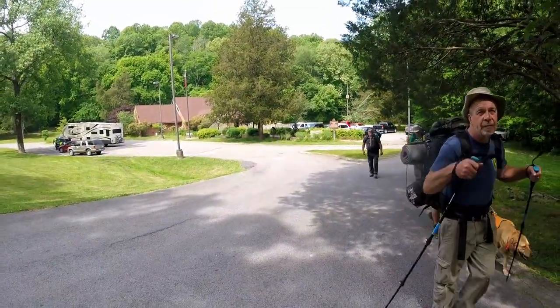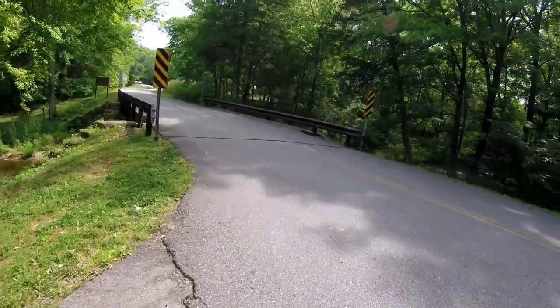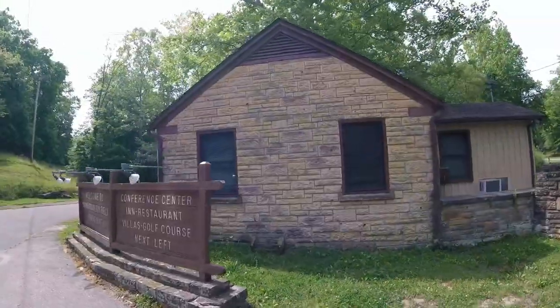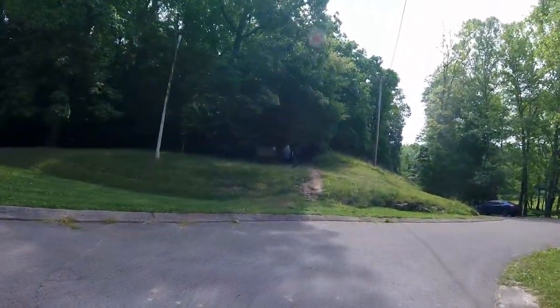So if you're going to hit the trail from the visitor center, you go out here, you cross the bridge, just kind of walk back like you're going back toward the entrance. And then when you get to this little yellow bell in here, there's the trail right up here.